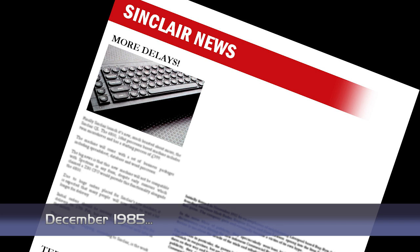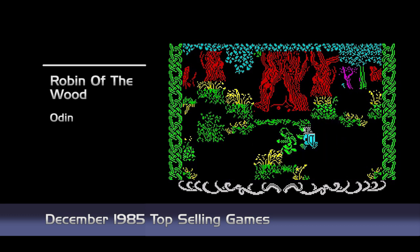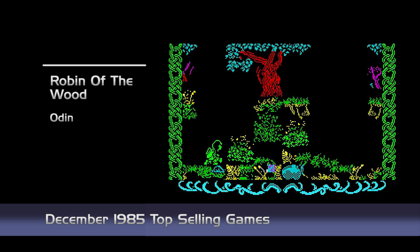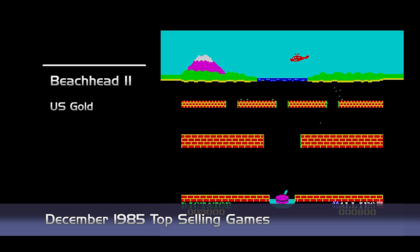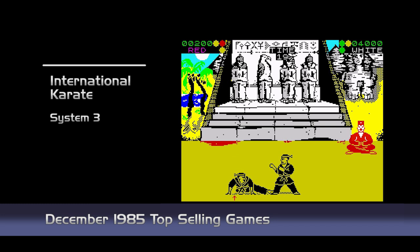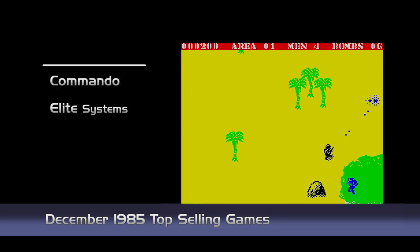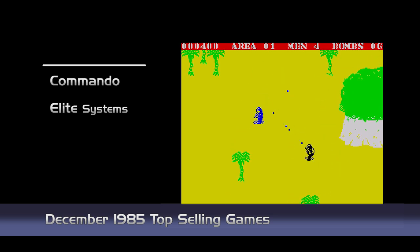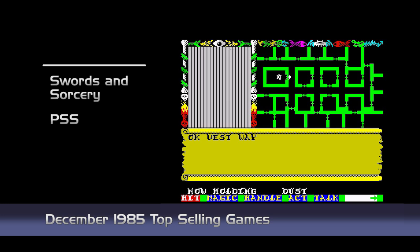And now onto the top selling games. With this being the festive season, many of the main titles were released last month, but new into the charts this month comes Robin of the Wood by Odin, a Sabre Wulf-like adventure game; Beachhead 2 by US Gold, the follow-up to the first hit; International Karate by System 3, a very impressive fighting game; Commando from Elite, a version of the arcade classic; and Swords and Sorcery from PSS, an impressive 3D role-playing game.